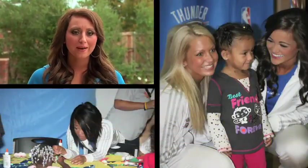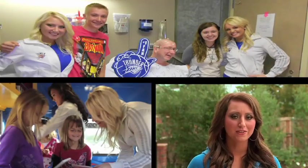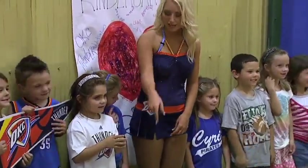Being a Thunder Girl is more than just dancing on game nights. We're very involved in the community — from book buses to reading timeouts to visiting kids in hospitals. It's just amazing how much we get to do and how involved we are in the community. It's a year-round job and we absolutely love it.